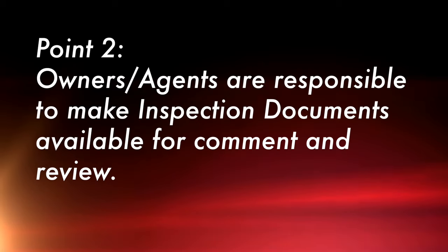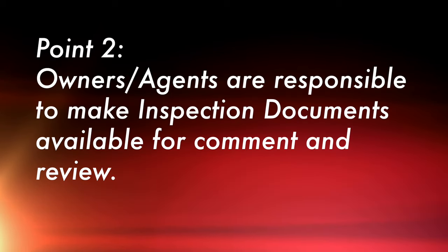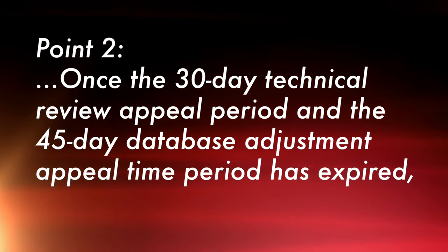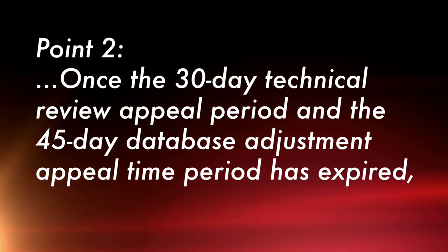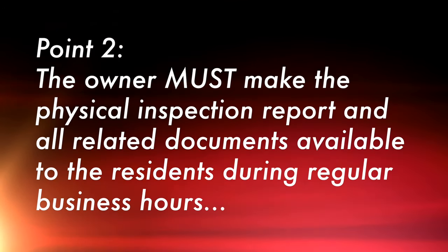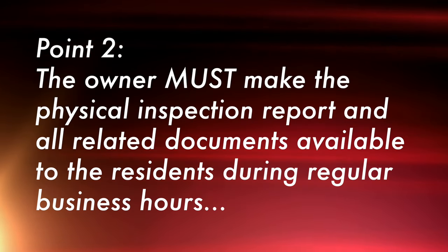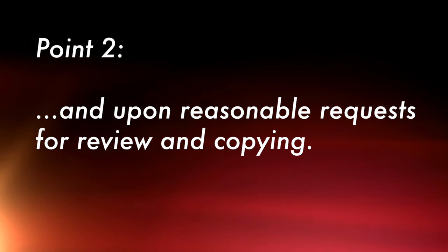The second point also is in the Code of Federal Regulations. It states that owners and agents are responsible to make inspection documents available for comment and review, especially if they do not pass the physical inspection. It further reads that once the 30-day technical review appeal period and the 45-day database adjustment appeal time period has expired, the owner must make the physical inspection report and all related documents available to the residents during regular business hours and upon reasonable request for review and copy. I don't think everybody is doing that.